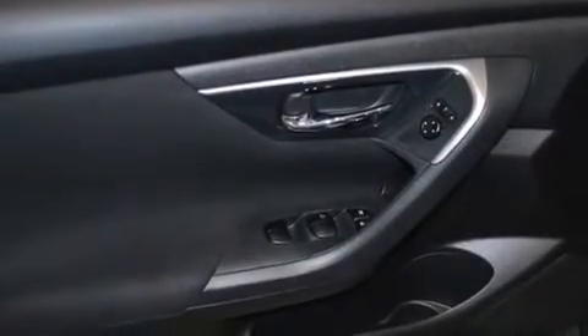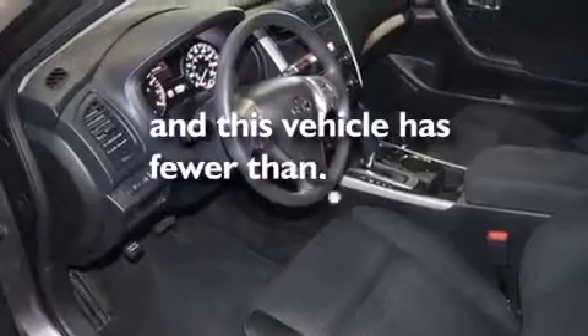Front multi-stage airbags, rear seat child-proof door locks, air conditioning, and this vehicle has less than 14,000 miles.